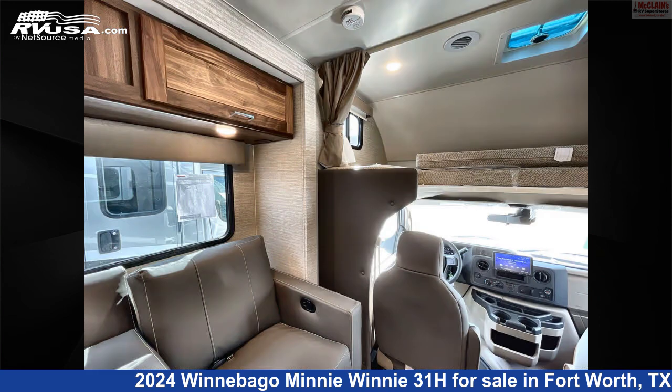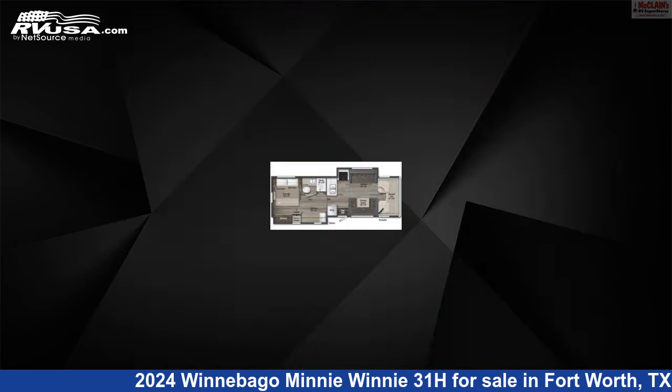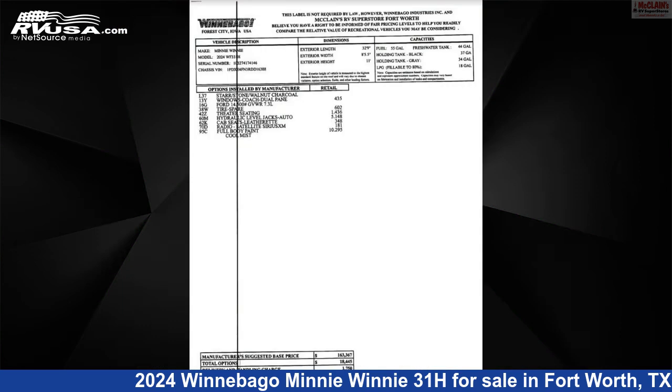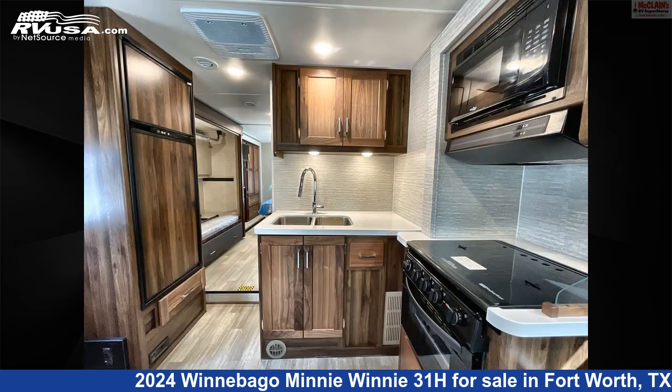This new Winnebago is 32 feet 9 inches in length and features sleeps 10, air conditioning, water heater, carbon monoxide detector, awning, refrigerator, skylight, microwave, auxiliary battery, TV, LP detector, and 44 gallons fresh water capacity.